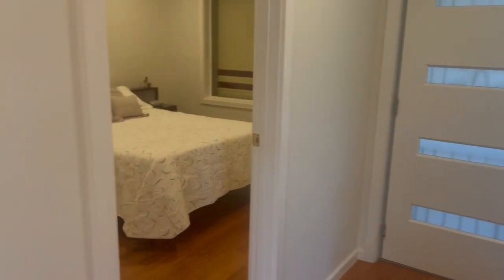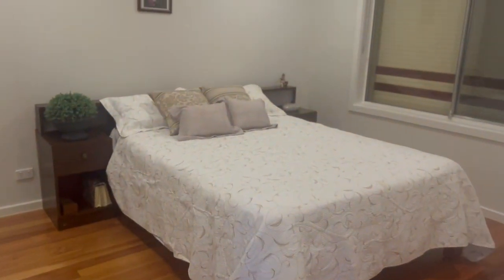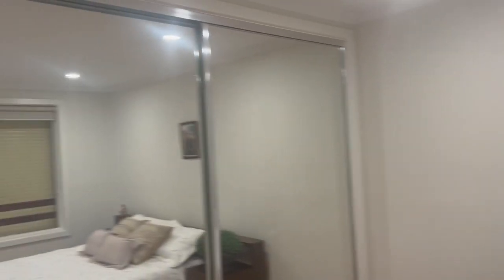To the right of the entry you have your master bedroom — a great size room with a window and roller shutters, and your double built-in mirrored robe.